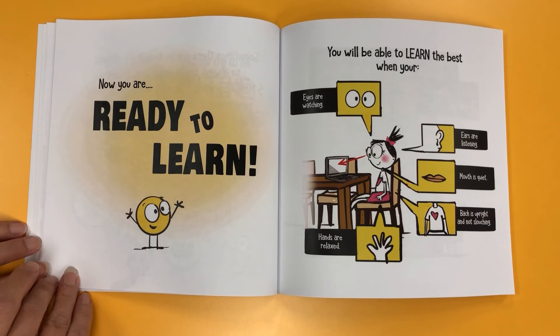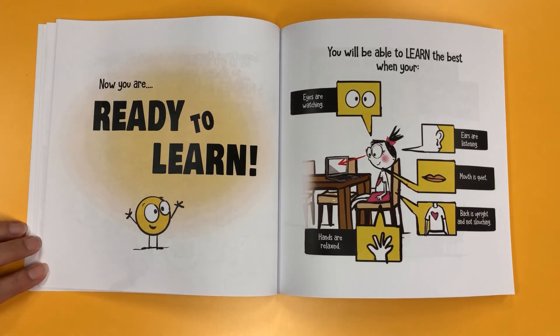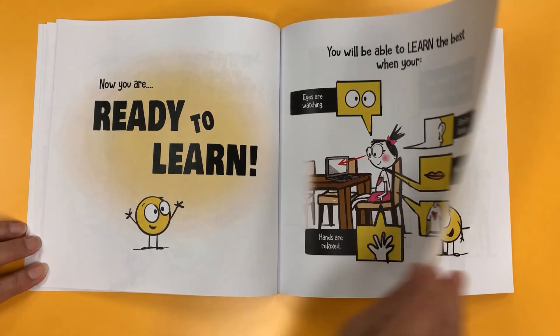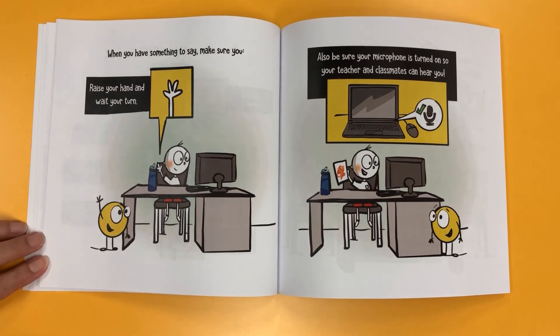Now you are ready to learn. You will be able to learn the best when your eyes are watching, ears are listening, mouth is quiet, back is upright and not slouching, and hands are relaxed. When you have something to say, make sure you raise your hand and wait your turn. Also, be sure your microphone is turned on so your teacher and classmates can hear you.